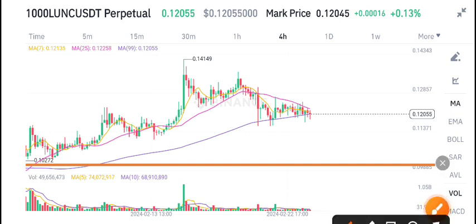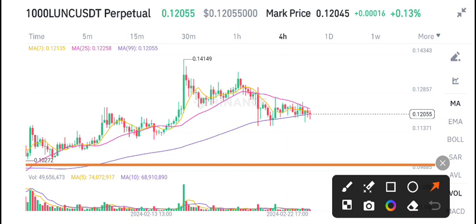0.12059 is the current market price of LUNC coin guys.